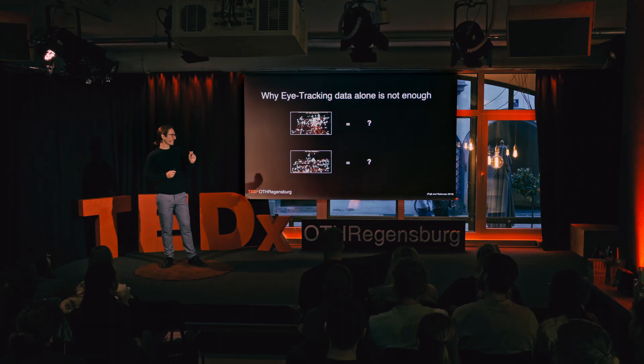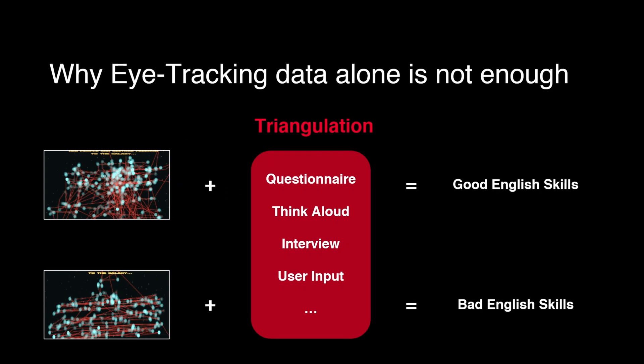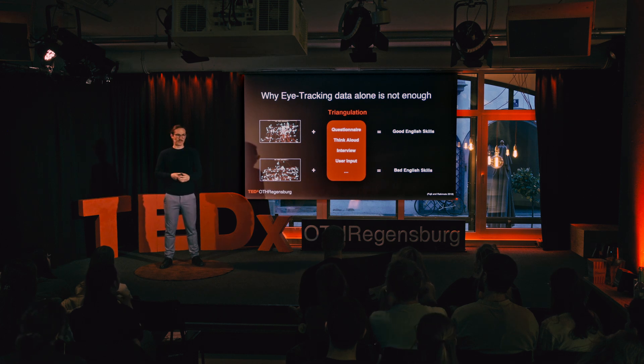That's all the information we have in eye tracking — but I kept a little secret from you. Over 90% of you got the earlier example wrong and thought the top one was the English learner. So in eye tracking science, we need something called triangulation, because from eye tracking data alone we cannot assume the language level. We need something else to confirm that information — most of the time that's done via a questionnaire, a think-aloud method, or an interview. We need triangulation in order to make sense of eye tracking data.